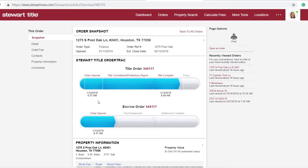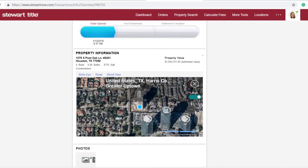Once you've clicked on a property, an order snapshot will appear. Here you'll find transaction related documents, progress bars for title and escrow orders, and even a map of the property's location.